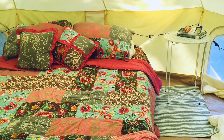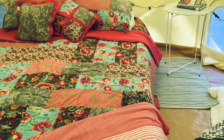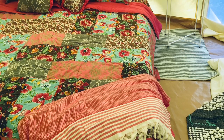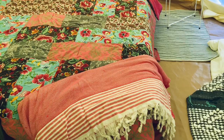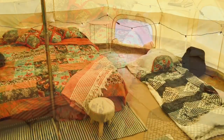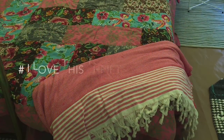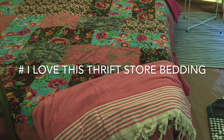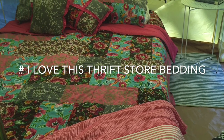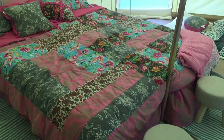My next favorite glamping decor item is my boho bedding — a total score because it was only $20 for the comforter, pillows, bed skirt, and everything included with that pink bedding. I didn't think I'd use the bed skirt, but it worked great because it covered up all the luggage underneath the cot. It just made everything feel boho and really comfortable. I found this bedding at a thrift store while looking for glamping decor.